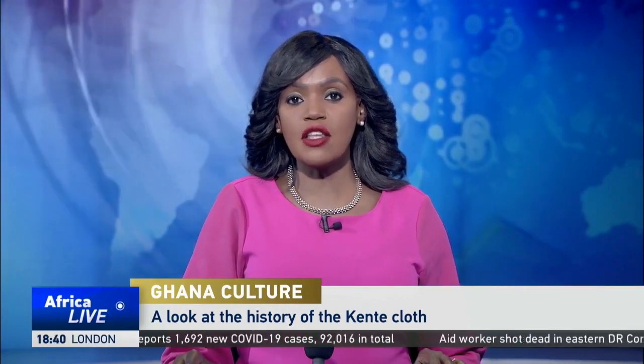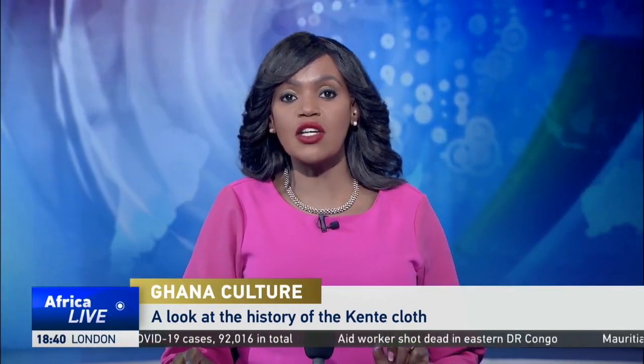A local Ghanaian cloth, Kente, has widely portrayed the country's pride and heritage for centuries. In the U.S., it has long been worn by the African-American community during important ceremonies like graduations. In June, U.S. lawmakers wore Kente cloth as they looked to pass a bill on police reforms following the death of George Floyd, an African-American who died in police custody. This led to an increased interest in the cloth. CGTN's Nabil Ahmed Rufay tells us more about the Kente's significance and history.